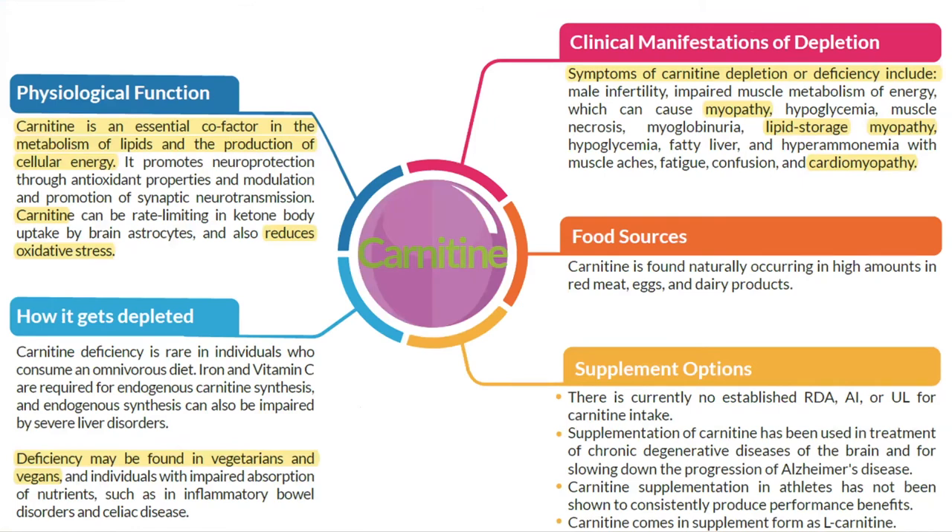Carnitine is an essential cofactor in lipid metabolism and cellular energy production, transporting fatty acids into cells to be used as fuel. It helps muscles, including the heart, recover from damage such as a heart attack. Carnitine lowers blood pressure in a similar way to ACE inhibitors — reducing angiotensin, which causes arteries to constrict. In supplementation trials, carnitine lowers triglycerides, oxidized LDL, and atherogenic Lp(a). It is high in animal products, so deficiency is common in vegans and vegetarians.